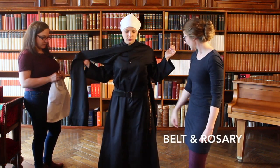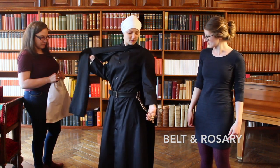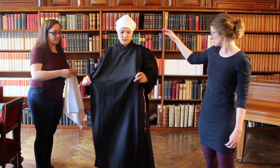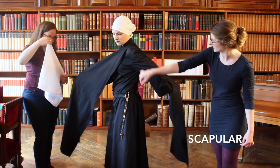So then she's wearing a leather belt and a rosary on her left hip side. And she covers her cassock with a scapular, of course, on both sides.